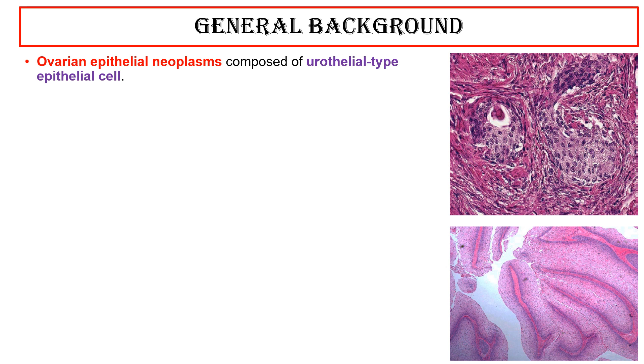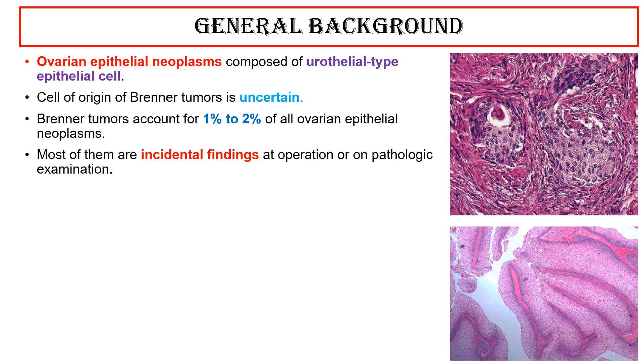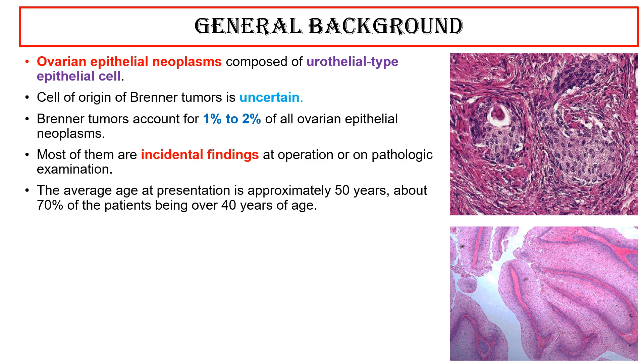They are ovarian epithelial neoplasms composed of urothelial-type epithelial cells. The cell of origin of Brenner tumors is uncertain. Brenner tumors account for 1% to 2% of all ovarian epithelial neoplasms. Most of them are incidental findings at operation or on pathologic examination. The average age at presentation is approximately 50 years, with about 70% of patients being over 40 years of age.